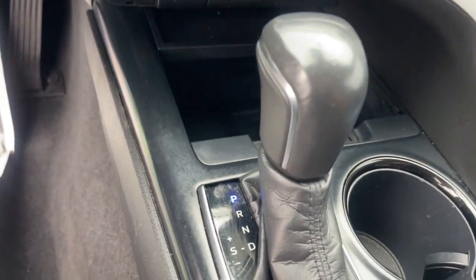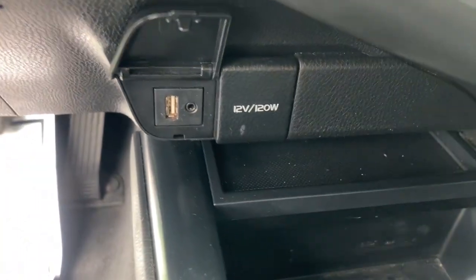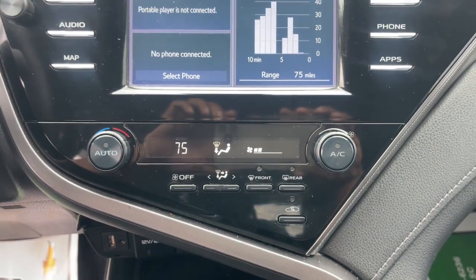Aluminum wheels, heated front seat, alarm, steering wheel audio controls, and power driver's seat.